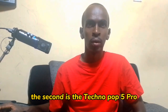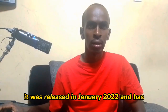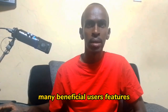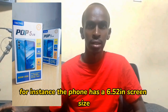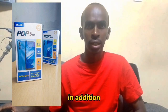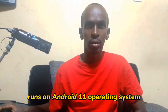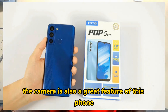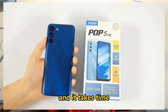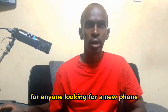The second phone is the Techno Pop 5 Pro. It is one of the best phones in Kenya. It was released in January 2022 and has many beneficial user features. The phone has a 6.52 inch screen size, making it easy to view content. The Techno Pop 5 Pro runs on Android 11, making it a fast and efficient phone. The camera is also a great feature, taking high-quality pictures and videos. Overall, the Techno Pop 5 Pro is a great choice for anyone looking for a new phone.